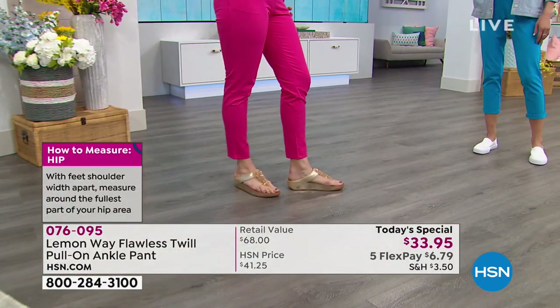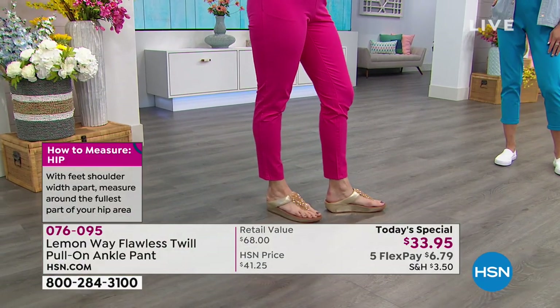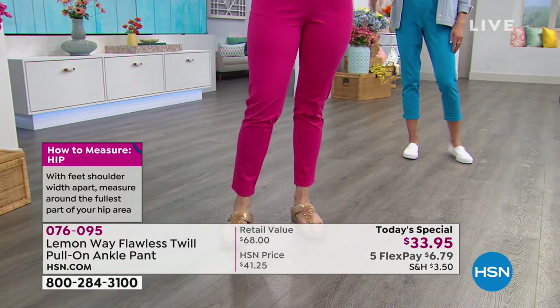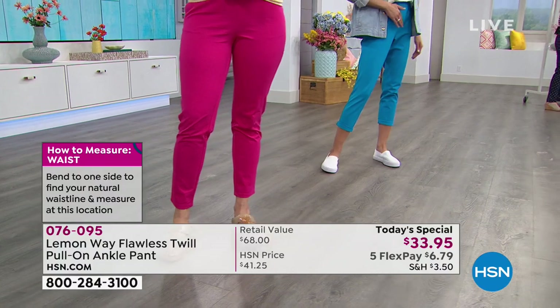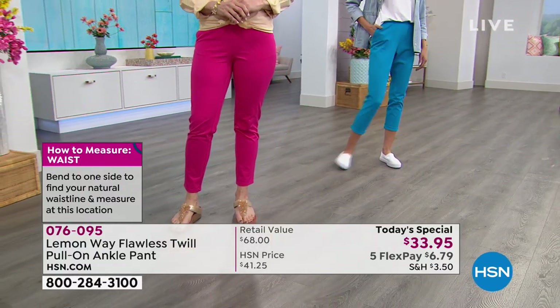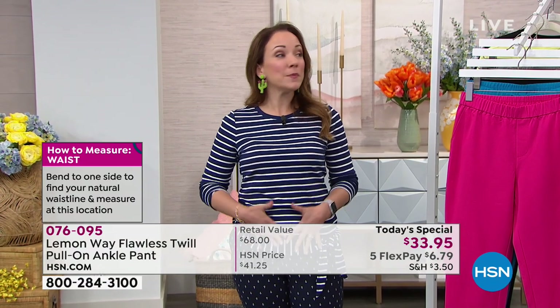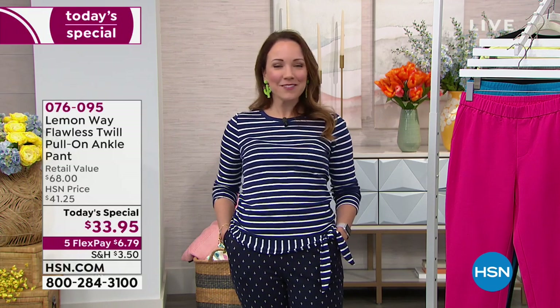Even though it's a pull-on, it's going to cinch right back up to your waist. One of the things I really love is it has a faux fly in the front, so it looks like a trouser. But if you're wearing a shirt on top, you're not going to get that bunchiness in the front. Your tummy is going to be nice and flat because you're not going to have the button there. But they did remember to put pockets, because all of us ladies love to have our pockets.